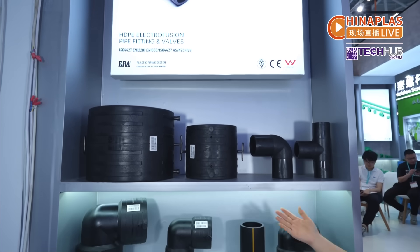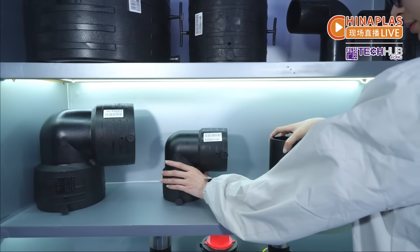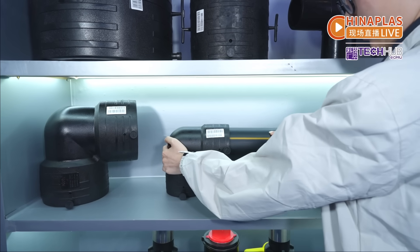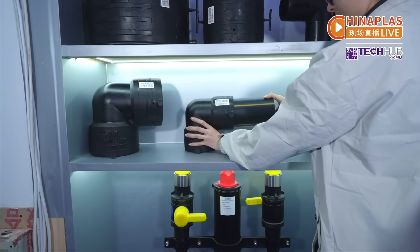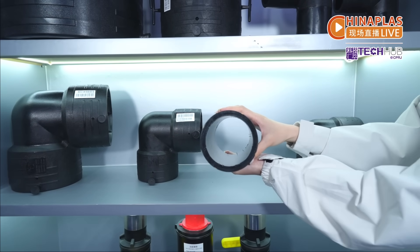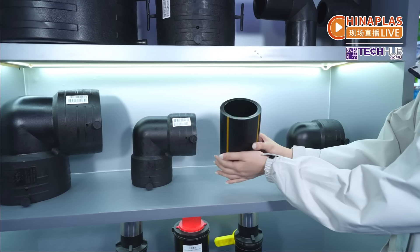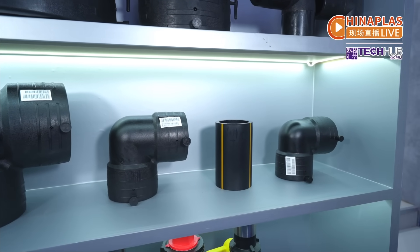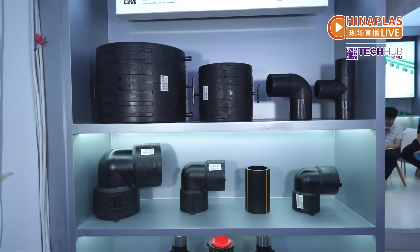This HDPE pipe is made from 100% PE 100 grade raw materials. It features both socket welding and butt fusion capabilities. Look at this interface design — its socket thickness is consistent with the electrofusion fittings, providing a stronger seal when connected. Many large-scale water supply and gas projects are using it.